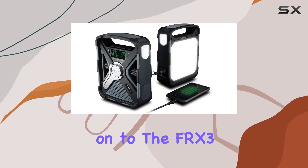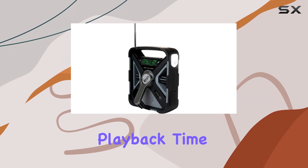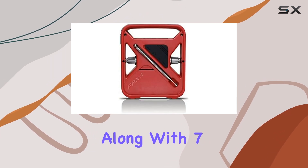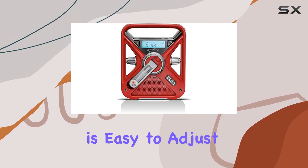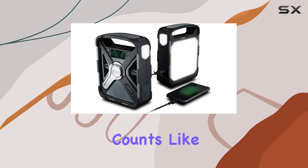Moving on to the FRX 3 Plus, it impresses with its superior audio quality and extended playback time, outlasting many competitors in its class. It covers both AM and FM bands along with seven NOAA weather channels, crucial for staying informed about changing weather conditions. The digital tuner is easy to adjust, ensuring you can quickly find the right station when every second counts.